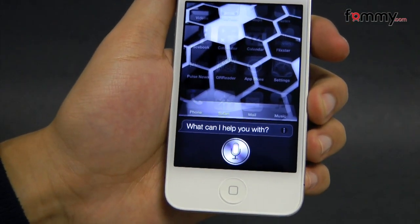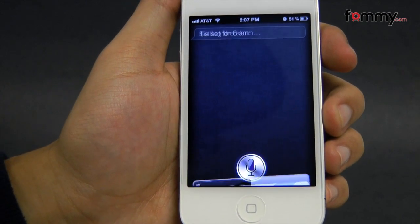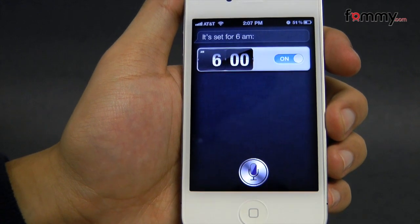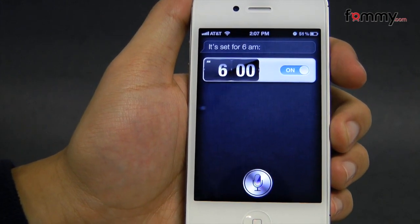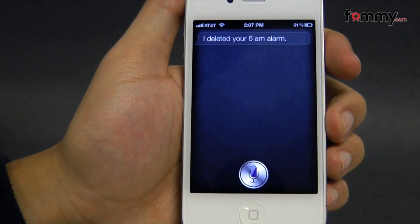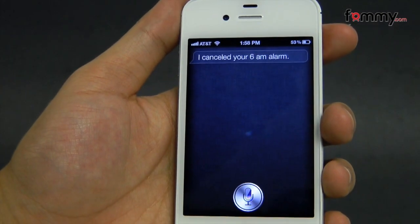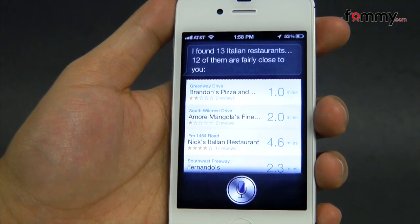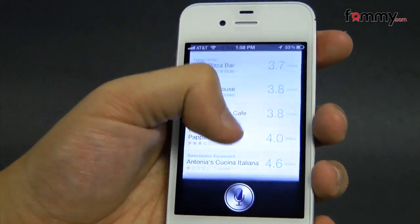Set my alarm to 6 a.m. [Siri: Setting the alarm. It's set for 6 a.m.] And if you want to cancel it, you can just press the button. Cancel. [Siri: I deleted your 6 a.m. alarm.] Find Italian restaurants. [Siri: Getting your current location. I found 13 Italian restaurants. Twelve of them are fairly close to you.]